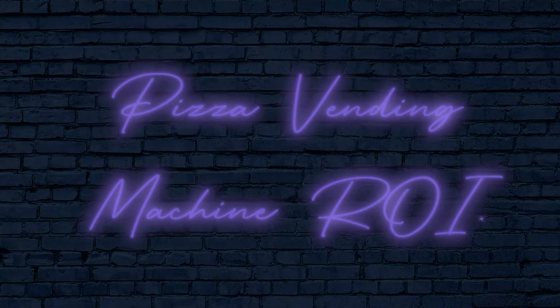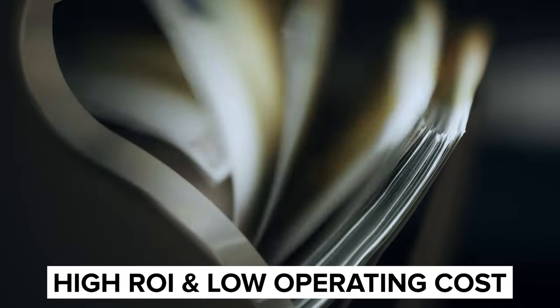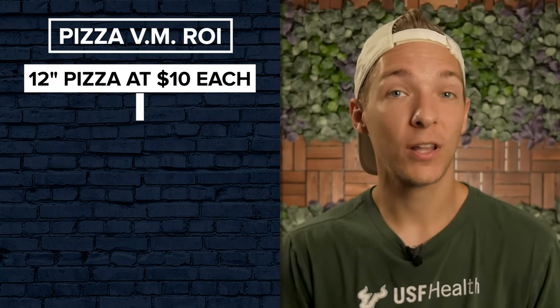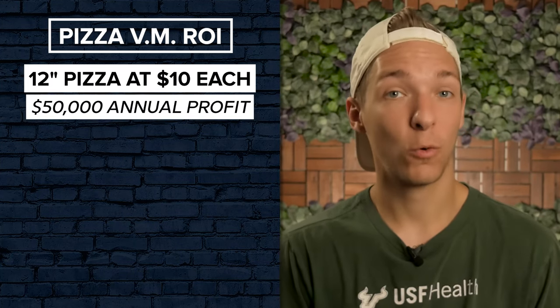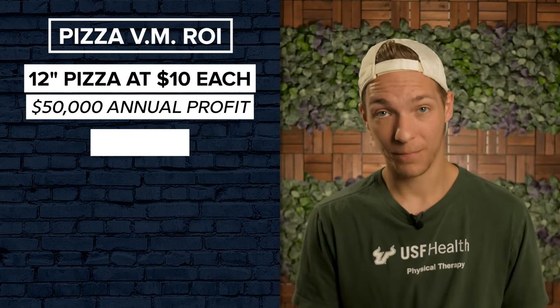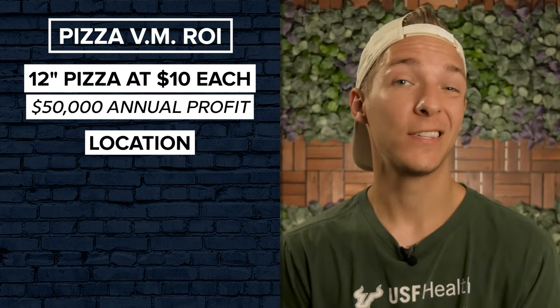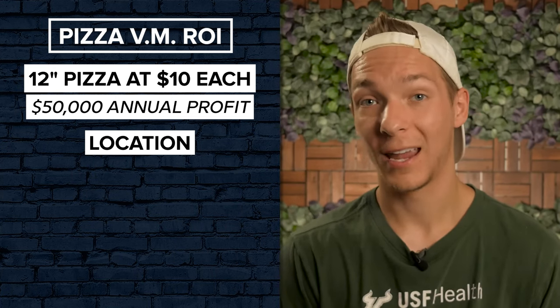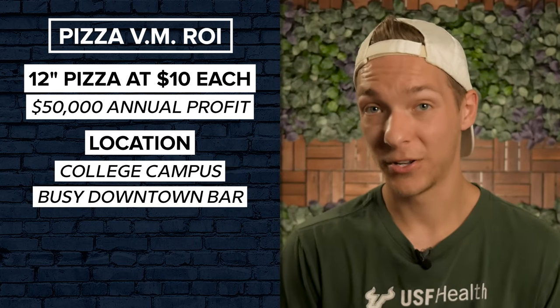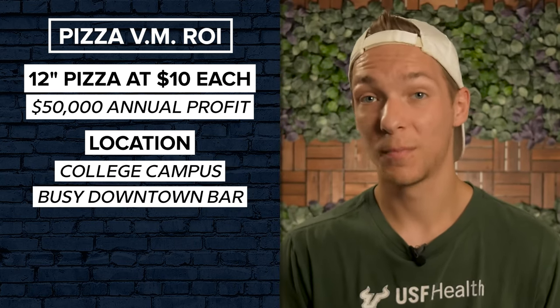Pizza vending machine ROI. Pizza vending machines offer a remarkable return on investment. Available performance data shows a high ROI and a very low operating cost. If you were to sell 12-inch pizzas at $10 each — which is on the low end of things — your pizza vending machine could likely make you about $50,000 in annual profit. Location is crucial for success, so if you place your machine in an area with a lot of traffic and hungry people, think a college campus or a busy downtown bar district, then you can easily make far more.